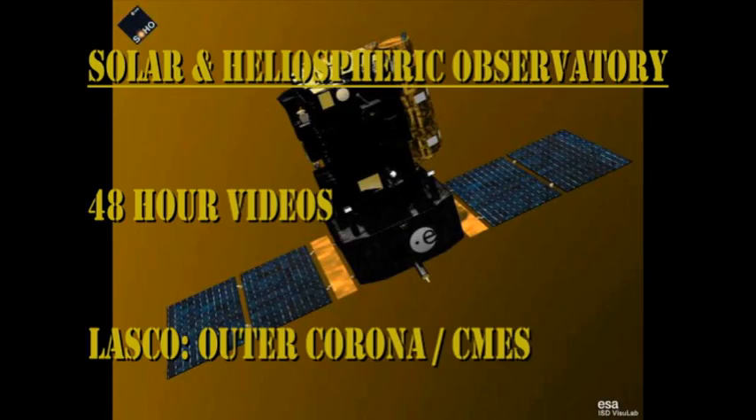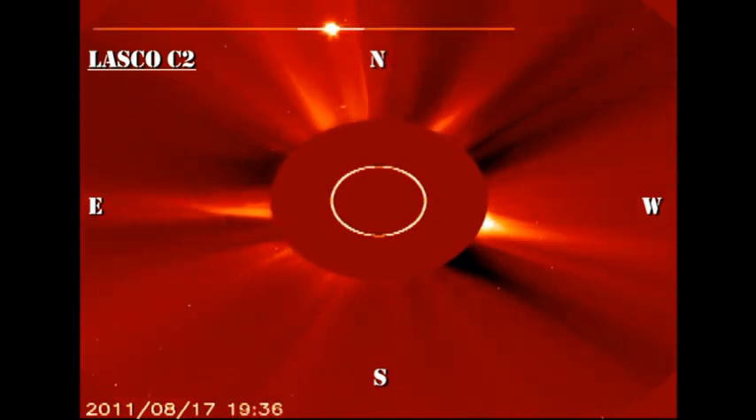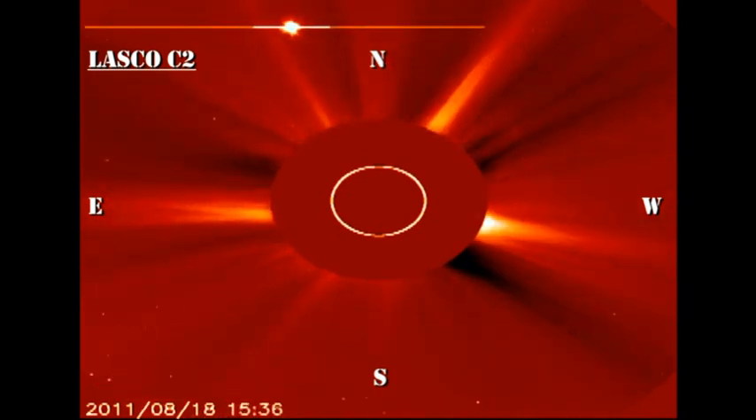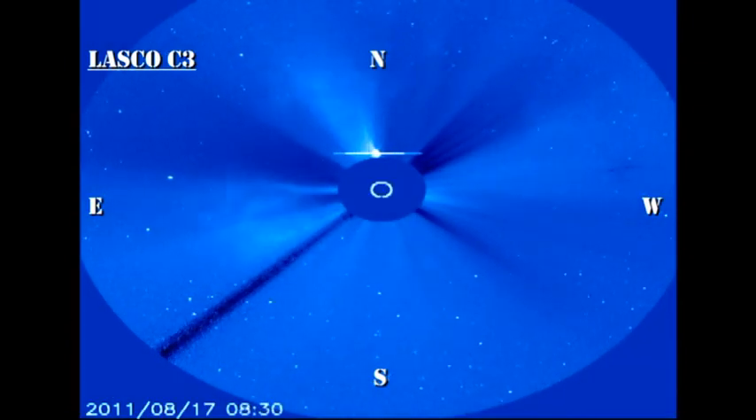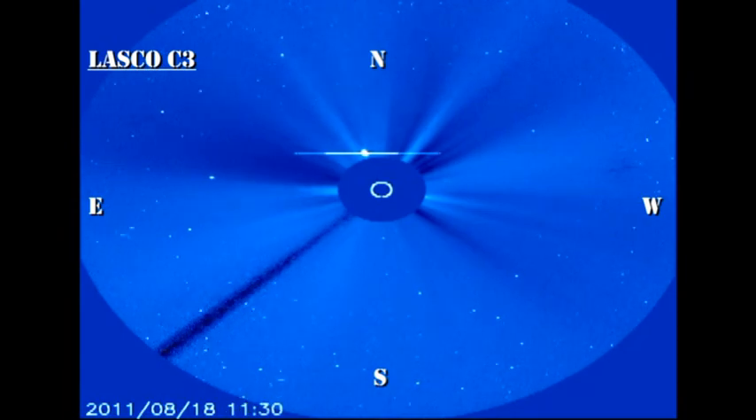In the SOHO coronagraph data, you can see there was a faint CME towards the end of this 48-hour period. But as we saw no filaments erupting off the disk, this was probably from the backside of the Sun. In the bottom part of the C3 frame, you can see Mercury transiting the field of view.